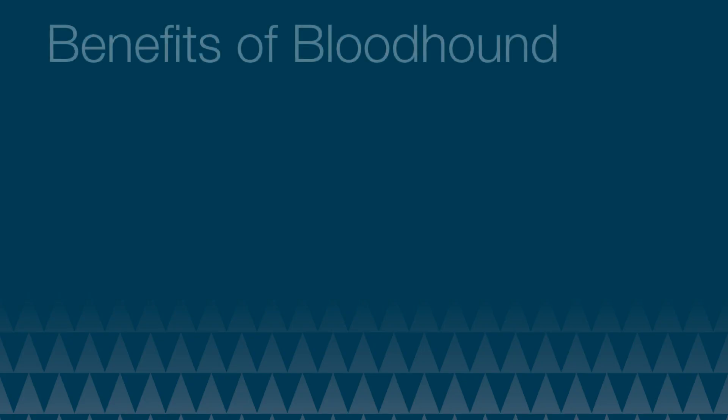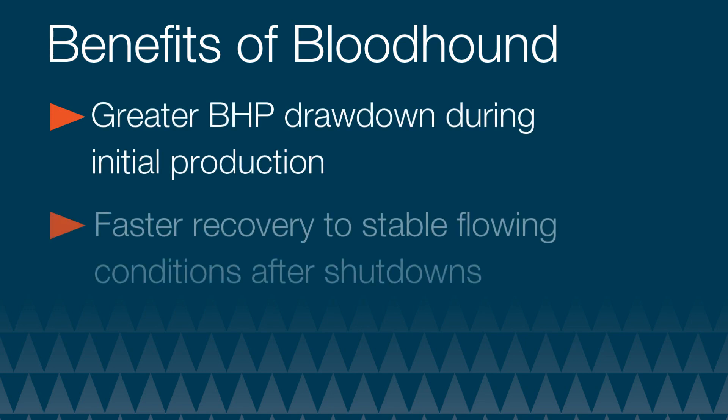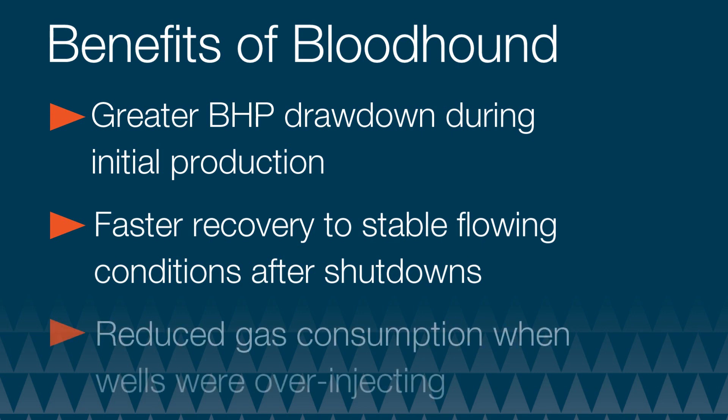Operators using Bloodhound have realized the following benefits: greater bottom hole pressure drawdown during the initial production phase, faster recovery to stable flowing conditions after shutdowns, and reduced gas consumption when wells were previously over-injecting.